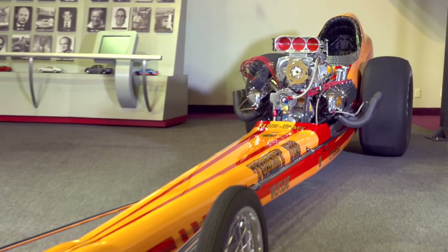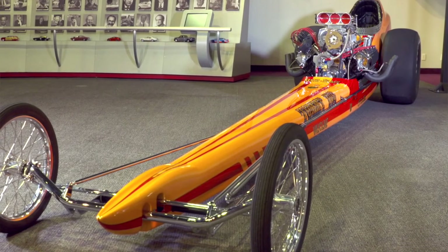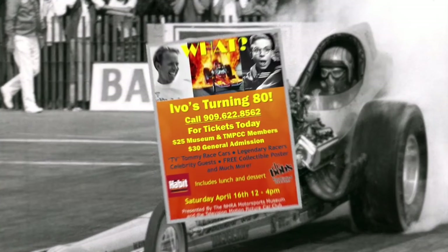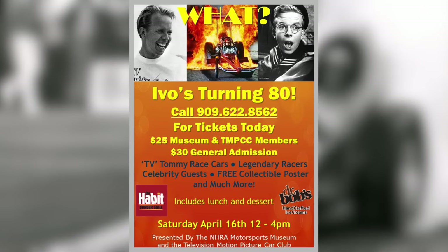One of the main reasons I chose this car is the fact that the former owner and driver, Tommy Ivo, is celebrating his 80th birthday right here at the museum in just a couple of weeks.